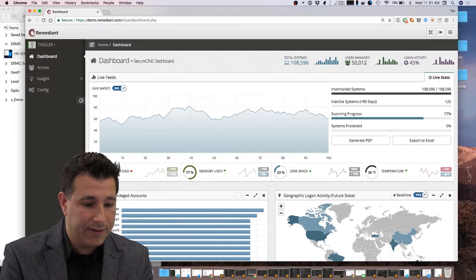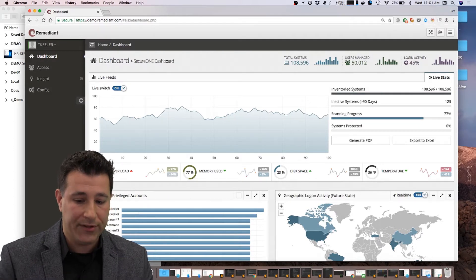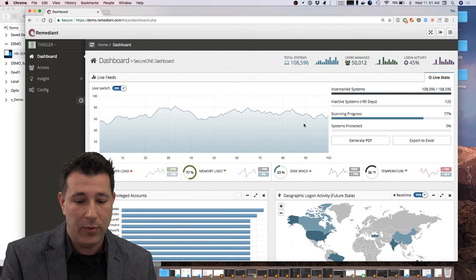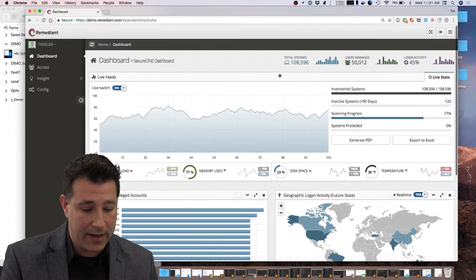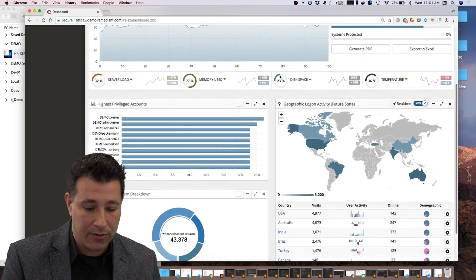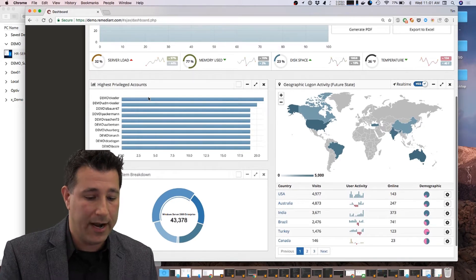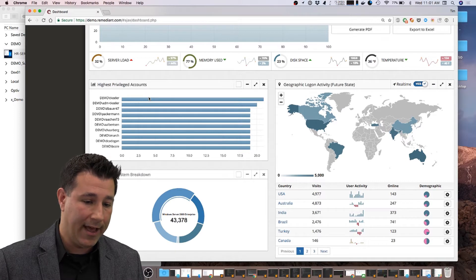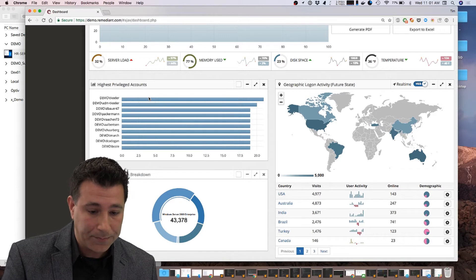Now that we're logged into the SecureOne web interface, we can see a dashboard of what the SecureOne system is doing on the network. At a high level, we can see the number of systems we've inventoried on the network and the number of users that it's managing. Here we can see a snapshot of our highest privileged accounts — the individuals in the organization that have administrator level access in a ranked order throughout the whole company.